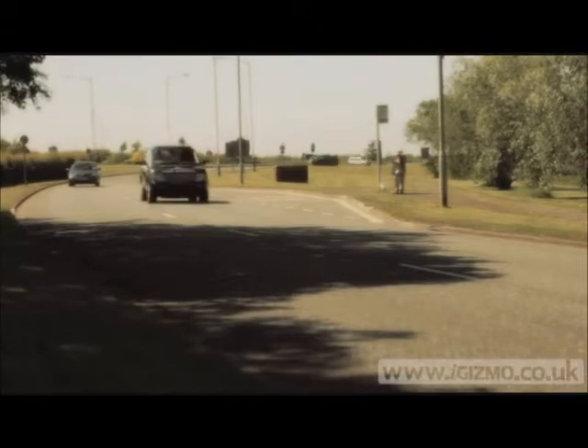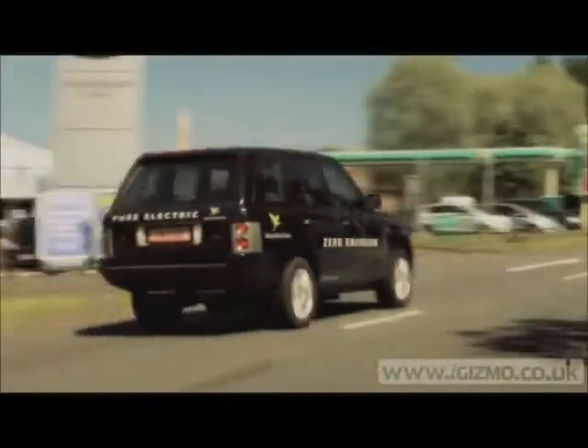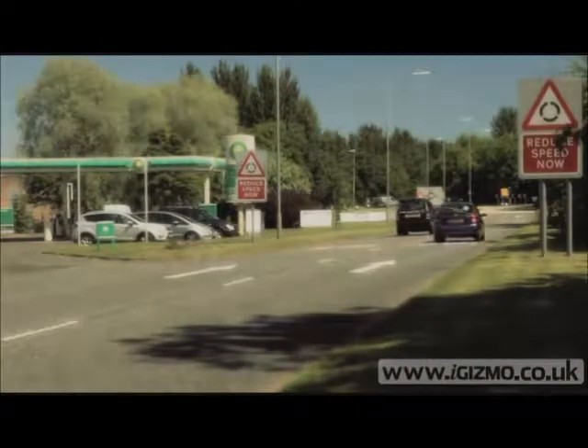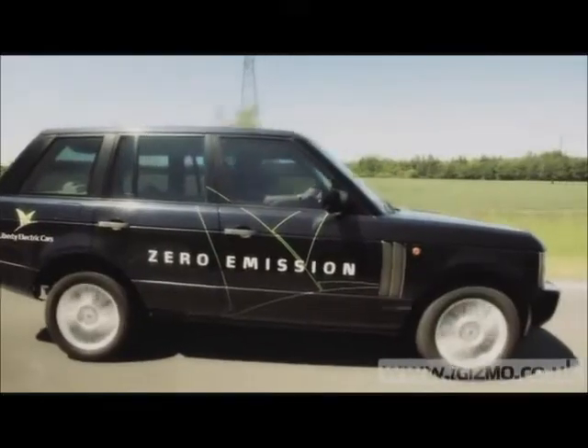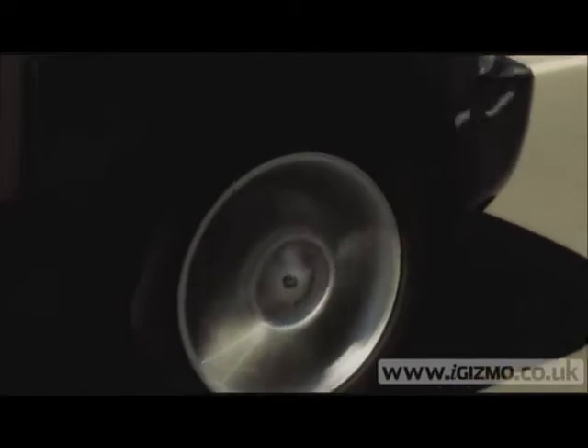ECO Warriors, hold onto your hacky-sacks because your nemesis, the petrol-guzzling, polluting Range Rover, has gone electric. This is the world's first pure-electric, high-performance 4x4, and it's the work of Liberty Electric Cars. The Oxford-based company retrofits the luxury car with four electric motors, one to power each wheel, and completely replaces the combustion engine.